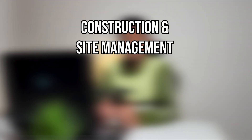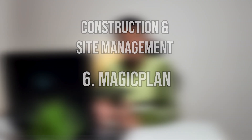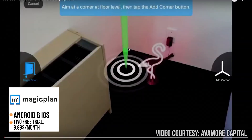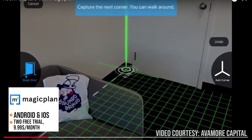Let's move on to the next category, which is construction and site management. Number six on the list is MagicPlan. MagicPlan is a mobile app that allows architects to create floor plans and interior designs on their mobile phones. It uses the camera and sensors to quickly and accurately measure rooms and spaces, which can save a lot of time and eliminate the need for manual measurements.